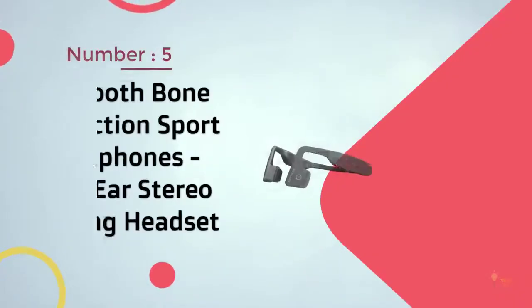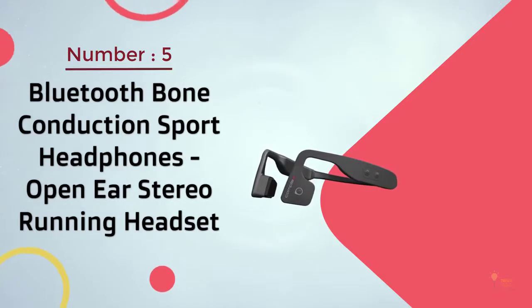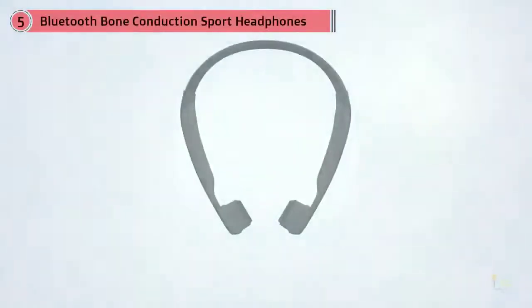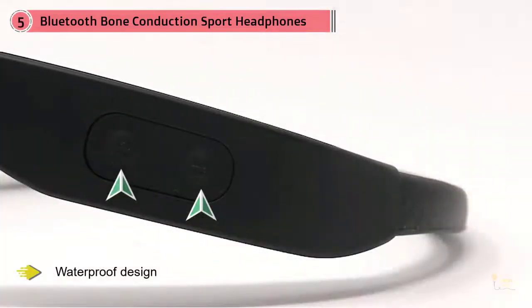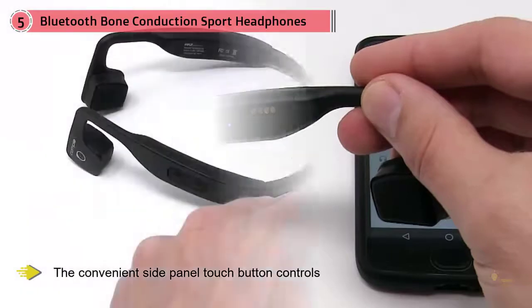Number five: Bluetooth bone conduction sport headphones, open ear stereo running headset. A premium fit is important so headphones don't slip or slide on your head. The comfortable wraparound waterproof design makes the PSWBT-550 ideal for sports enthusiasts and helps hold the headphones in place. Convenient side paddle touch button controls let you manage sound quality, volume, and microphone control on the go.